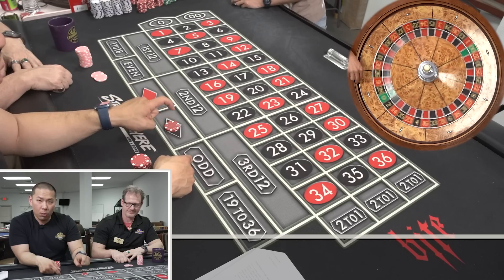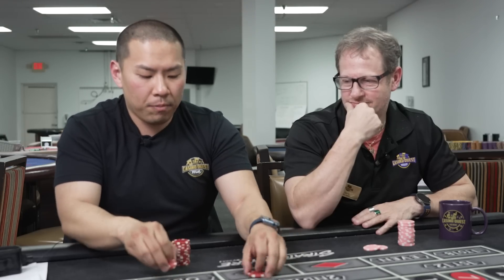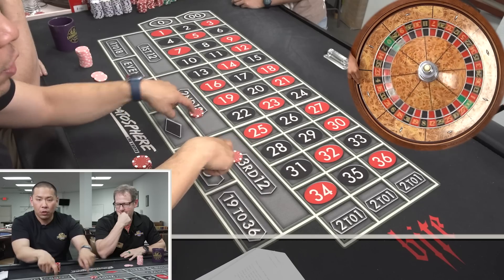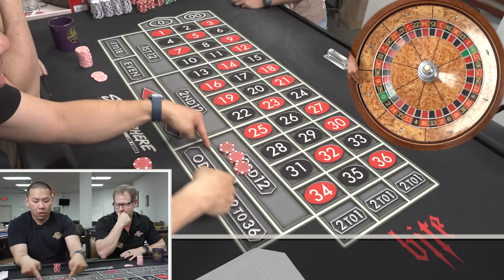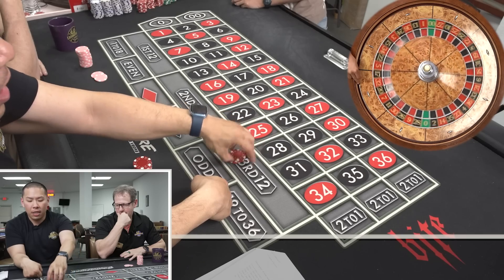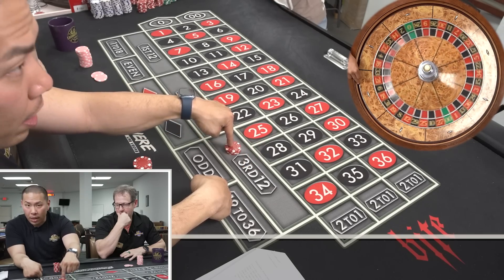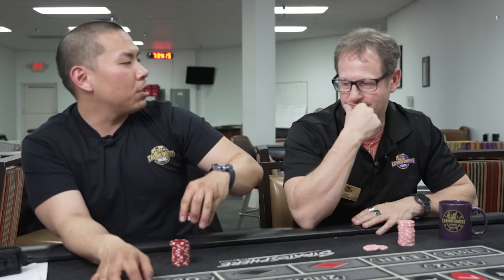Step number one: you're going to put $10 on a one-to-one bet. When that wins — so 10 pays 10 — pick two dozens of your choice, that's step number two. When that wins, you win $30 total. You're going to pocket the $10, then take the $20 and pick a dozen of your choice. When that wins, you win $60, and then I'll show you step four last.